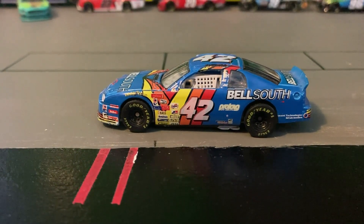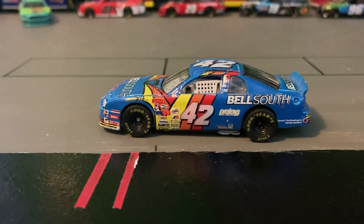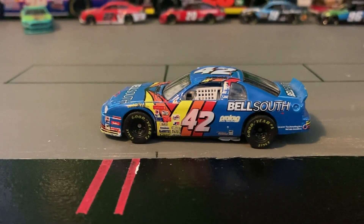Welcome back to Austin Bro Bricks and Cars. In today's video, I will be reviewing the number 42 Bell South car.